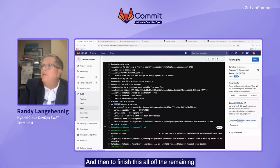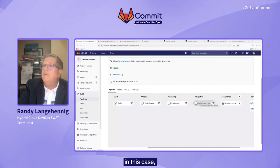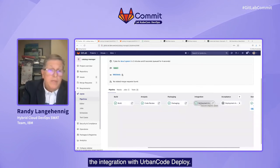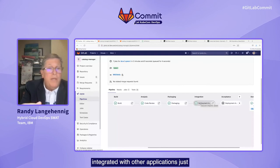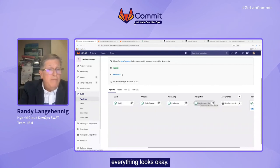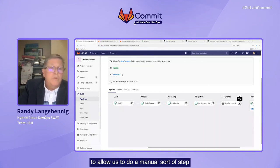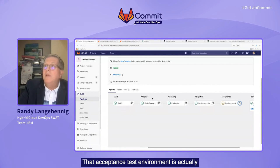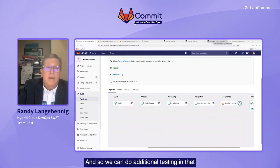To finish this all off, the remaining steps are just to do a deployment. We have triggered an automatic deployment into our integration environment using the integration with Urban Code Deploy. This integration environment allows us to do some initial testing of our changes integrated with other applications, just to make sure there are no integration issues that need to be resolved. We've done our testing and everything looks okay, so we've set up our pipeline in GitLab to allow us to do a manual step of initiating the deployment into our acceptance test environment.